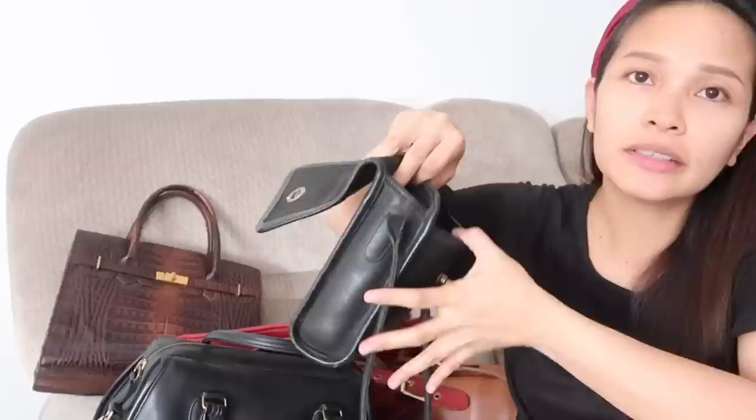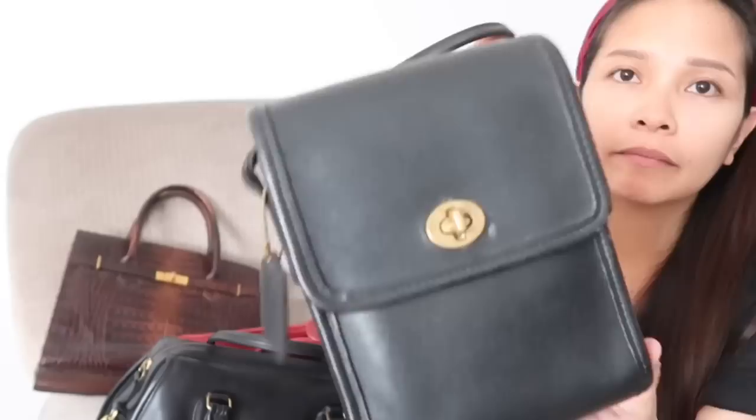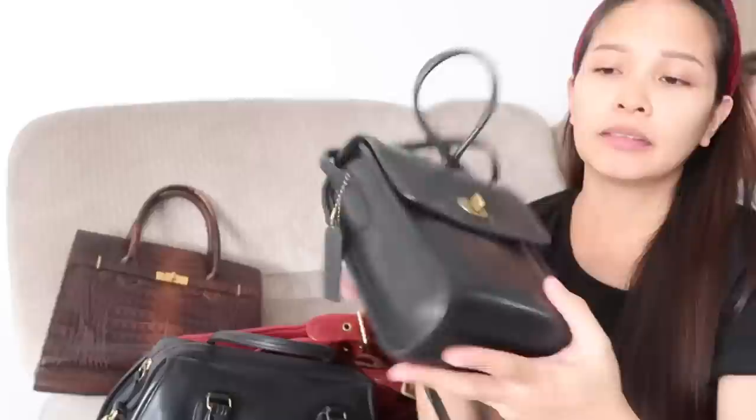It's a scooter bag. Yung number niya — kasi you can search the number online. Vintage Coach, and then the number. This one is, I think, 9893. Basta scooter bag to. Makita nyo sa Pinterest, madaming pictures na ganun. ₱2,500. Free shipping. May hangtag pa siya. Scooter bag. You can go to my Instagram to message me.